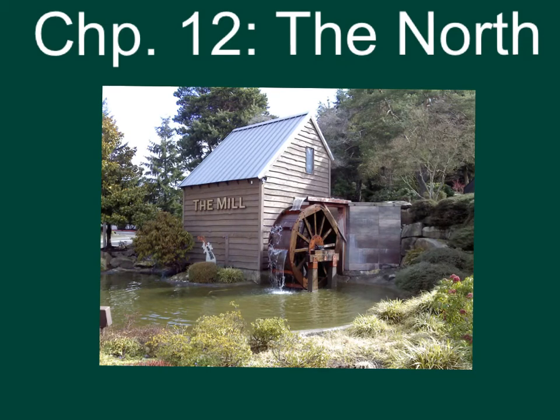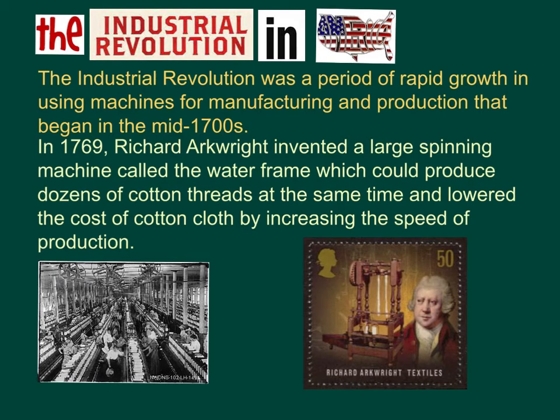Chapter 12: The North. The Industrial Revolution was a period of rapid growth in using machines for manufacturing and production that began in the mid-1700s. In 1769, Richard Arkwright invented a large spinning machine called the Waterframe, which could produce dozens of cotton threads at the same time and lowered the cost of cotton cloth by increasing the speed of production.